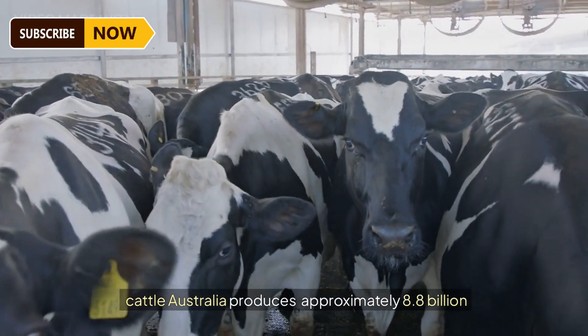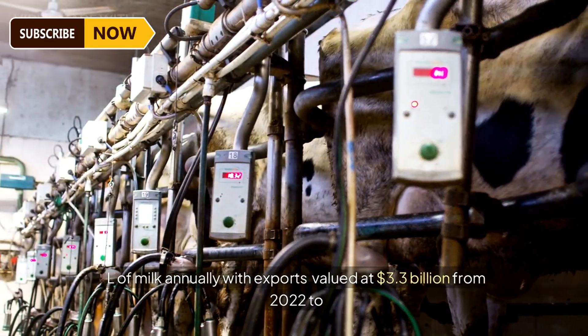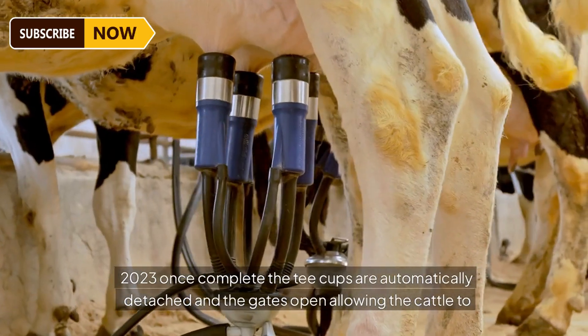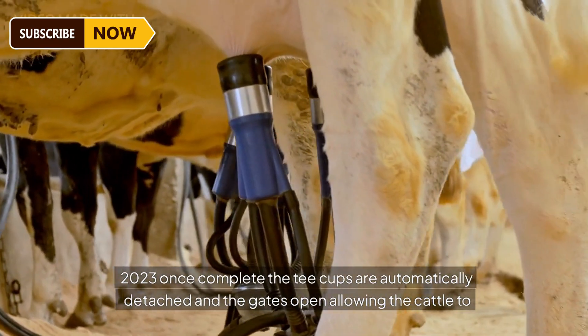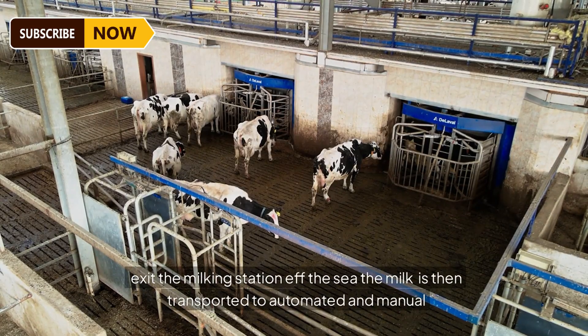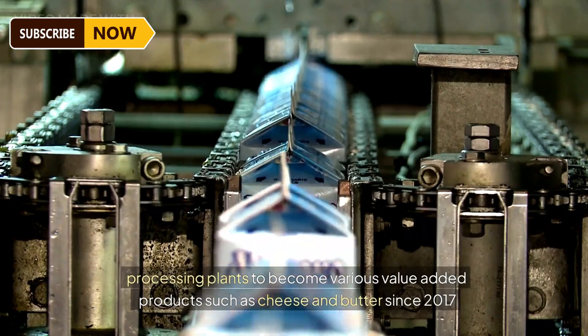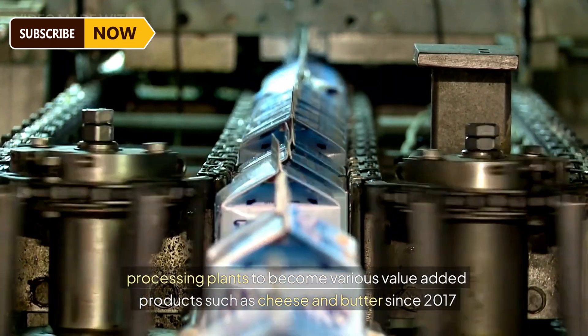Teatcups are automatically attached and apply gentle suction to collect the milk while the cows eat. The system meticulously monitors milk flow from each teat, adjusting suction levels to optimize production. The entire milking process typically takes between five to ten minutes per animal. Australia produces approximately 8.8 billion liters of milk annually, with exports valued at $3.3 billion from 2022 to 2023. Once complete, the teatcups are automatically detached and gates open, allowing the cattle to exit. The milk is then transported to processing plants to become value-added products such as cheese and butter.